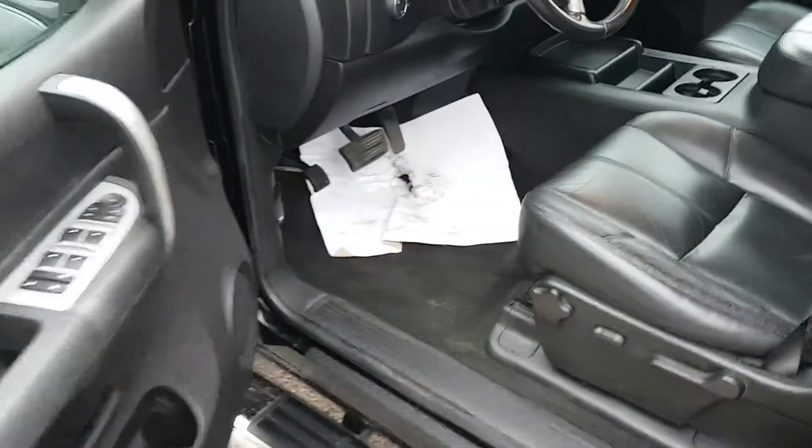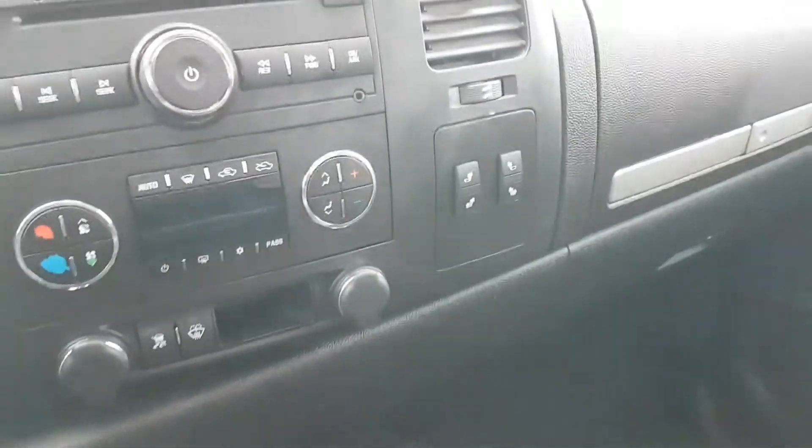We'll have a look at the inside. As I said it does have leather interior. Heated seats show right there.